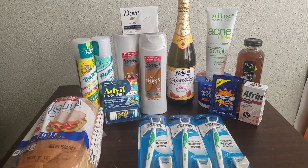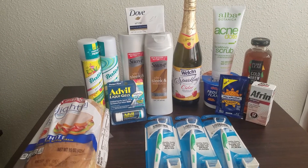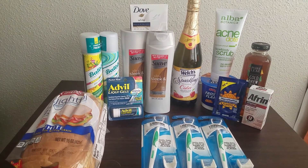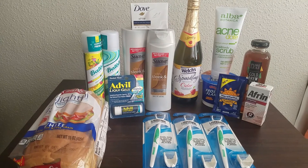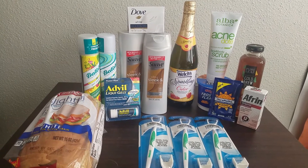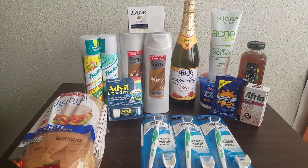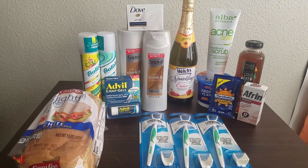I only used three Peely coupons in this entire transaction, but everything else — I did not use a single printable or a single insert coupon for anything that you see here. I will be making a separate Walmart video to show how this haul could look a little different if you used printable coupons, because I don't buy inserts anymore.